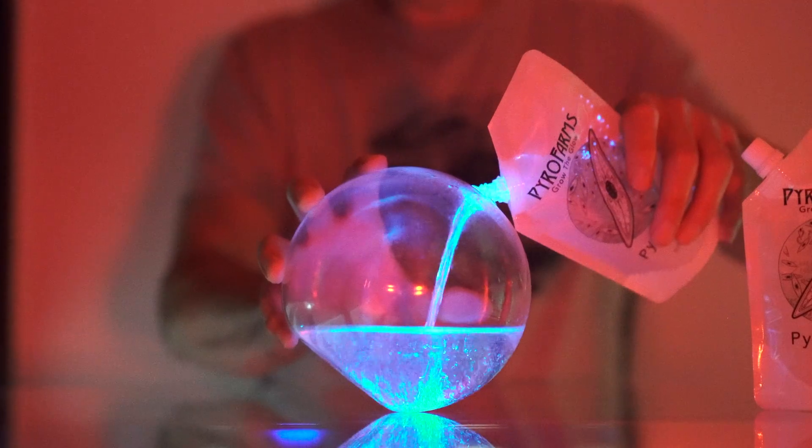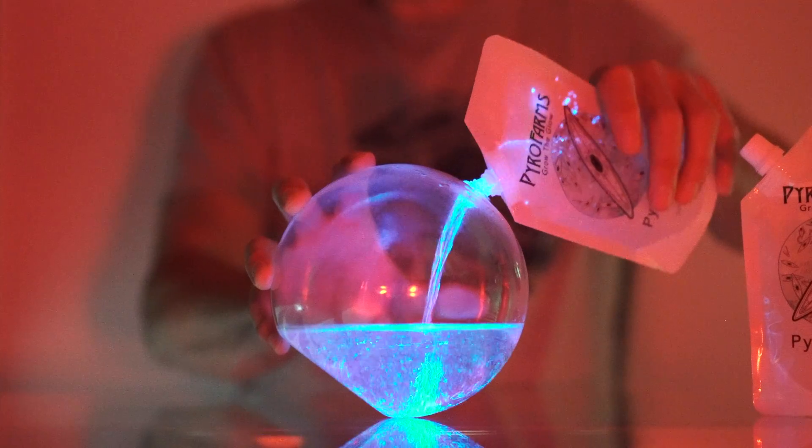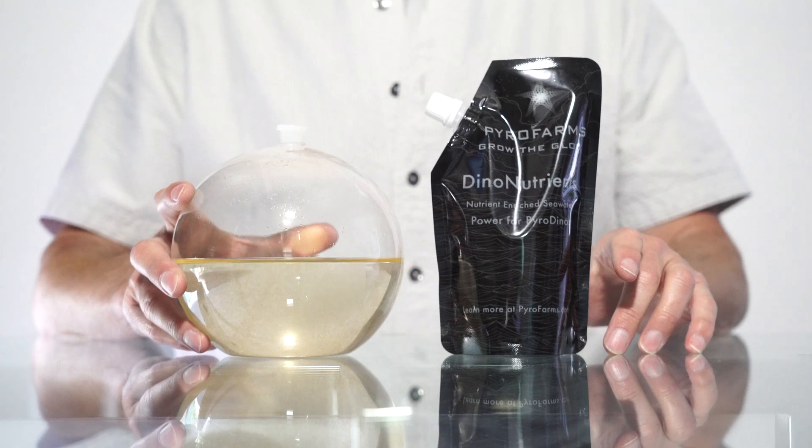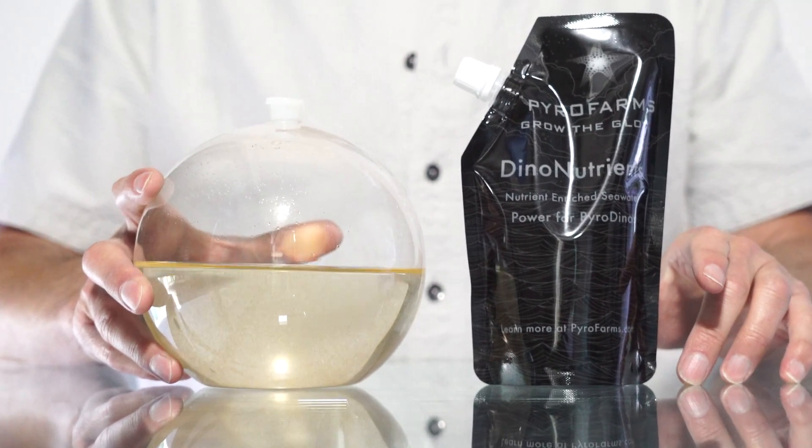Welcome to the Pyrodino Cairn Feeding Guide. Today we're going to show you how to properly care for and feed your pyrodinos to ensure they thrive and mesmerize you with their natural bioluminescence.